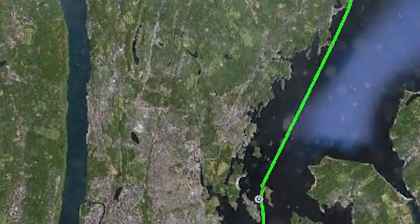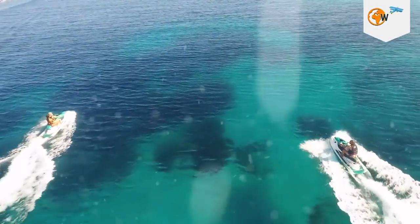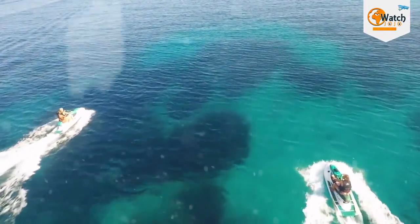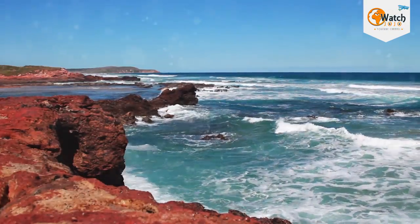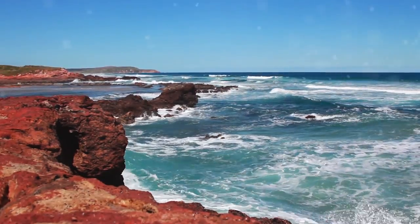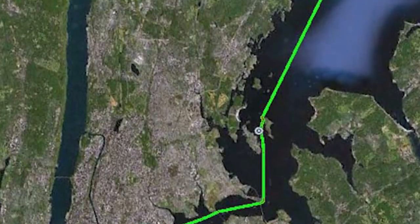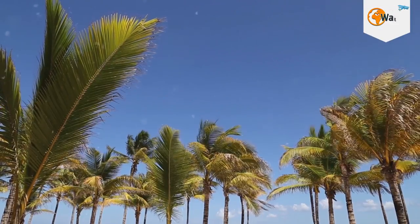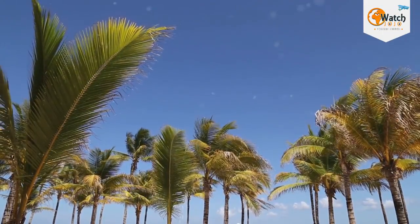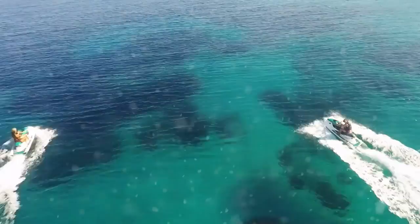North Brother Island sits in the East River of New York, but what you may not know is that the East River isn't a river at all — it's a tidal estuary of purely salt water. It runs from Long Island Sound at its northern tip to Upper New York Bay at the southernmost point. For a long period of time it was the heart of maritime trade in New York and once the busiest sea lane in the city.